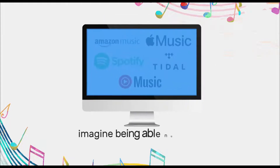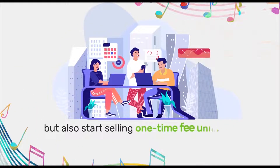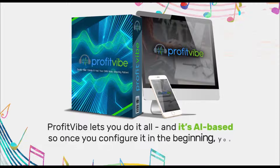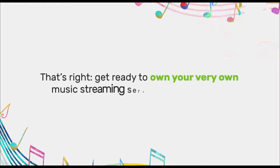Now imagine being able not just to cancel your own subscription forever, but also start selling one-time fee unlimited music to others, or give it away for free. ProfitVibe lets you do it all, and it's AI-based, so once you configure it in the beginning, you really don't need to do anything else.